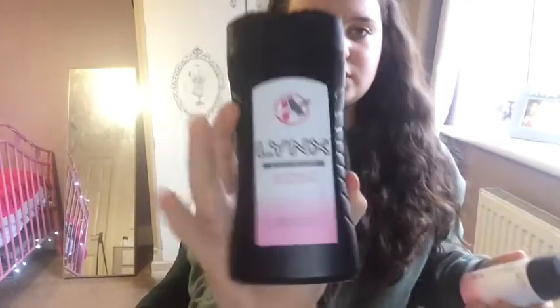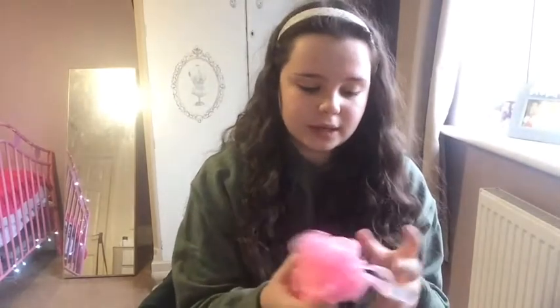It came in a set with the Lynx body wash, the body spray, and another one downstairs. And it came with this scrubber thing as well.